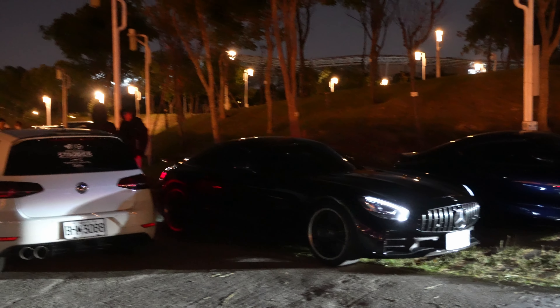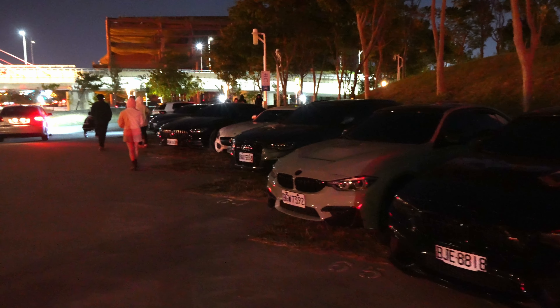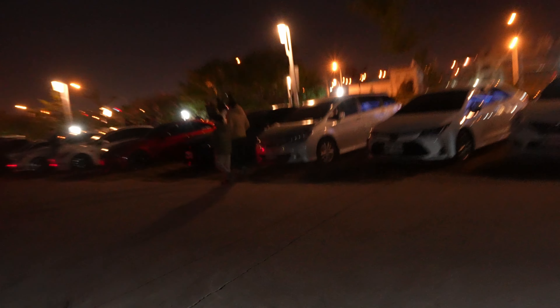Right off the bat we already have a couple AMG GTs, a couple M3s and M4s, and a Brabus GT63. We've also got a C63 here.